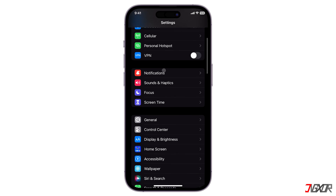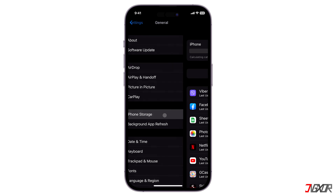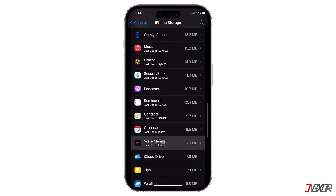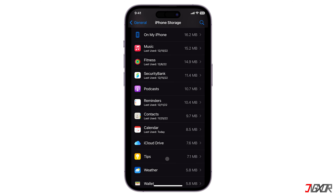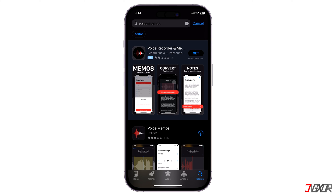Next, go to General Settings. Navigate to iPhone Storage. Choose Voice Memos and tap on 'Delete App'. Once deleted, open the App Store and reinstall the Voice Memos app.